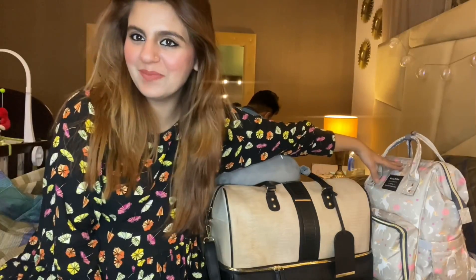So as you can see, I have two bags. This one is for me and this one is for my baby.